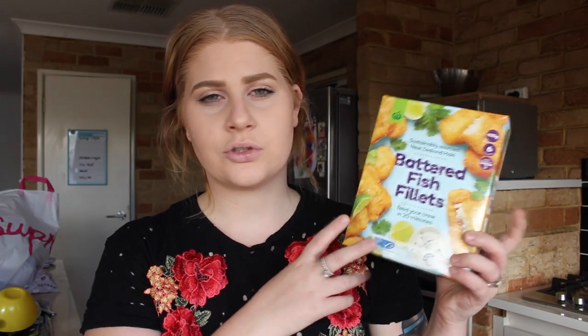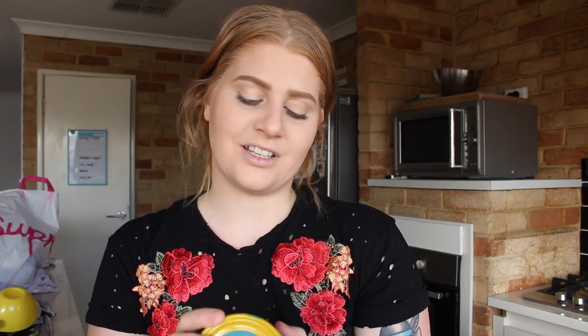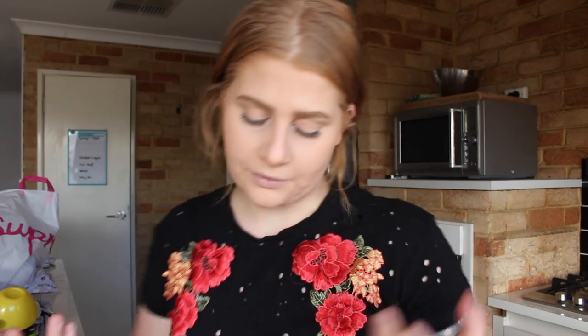From Woolworths I also got some battered fish fillets. I really wanted to get fresh barramundi, but they had none, so I just grabbed these since they were on special. I also got some tuna — Woolworths normally has more expensive tuna than Coles, but I just got the Woolworths brand in spring water because it tastes better and I don't want extra oil in my food.